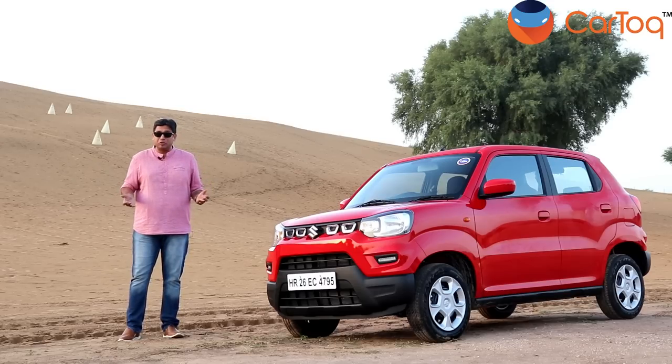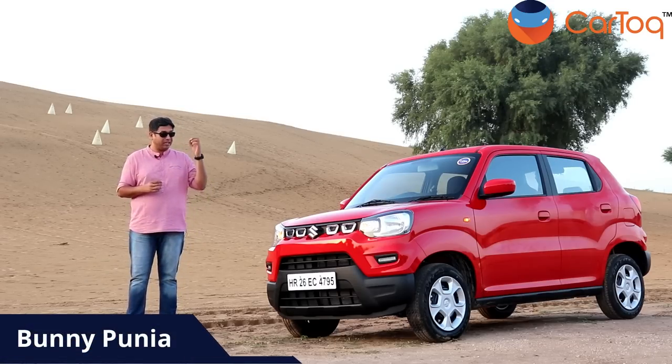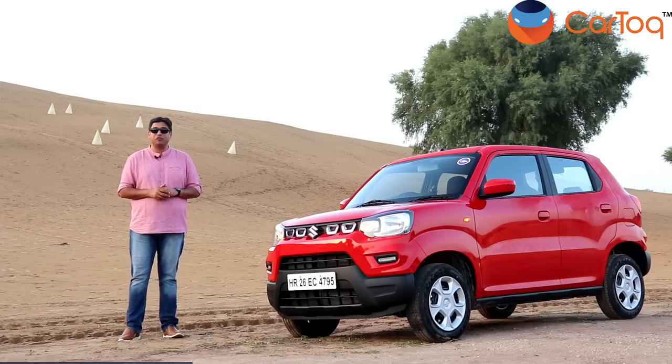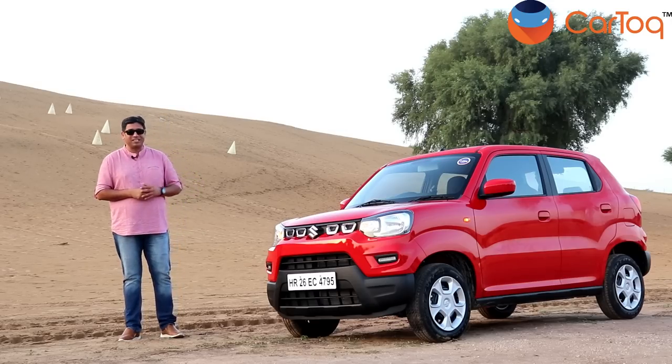Hello friends and welcome to the sand dunes of Khimsa. Yesterday we flew in from Delhi to Jodhpur, picked up the Espresso and immediately went to a fuel pump to start our fuel economy run. So the big question — kitna deti hai Espresso? Well, the answer lies in this video. Stay tuned to see what we did yesterday with this car.